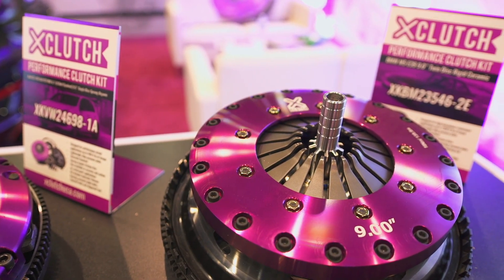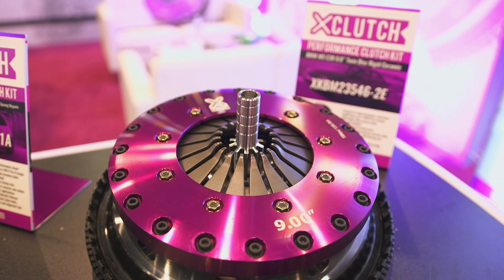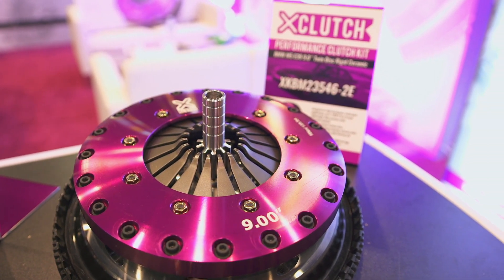We are also showcasing our latest BMW kit, which is a twin disc upgrade for the E39 M5 BMW, and this one is now available out in the market.